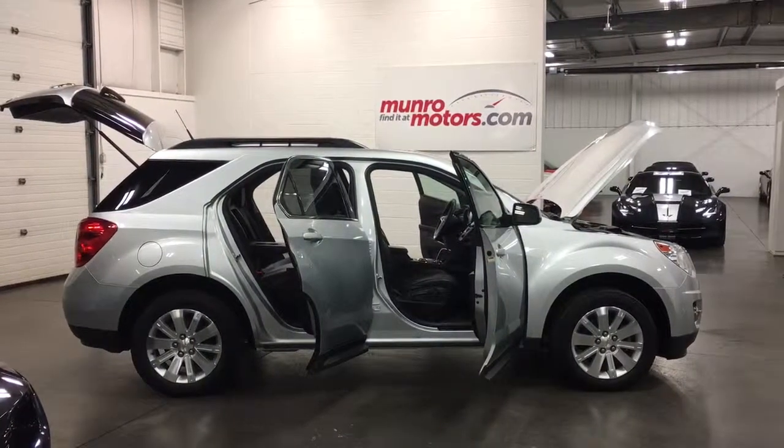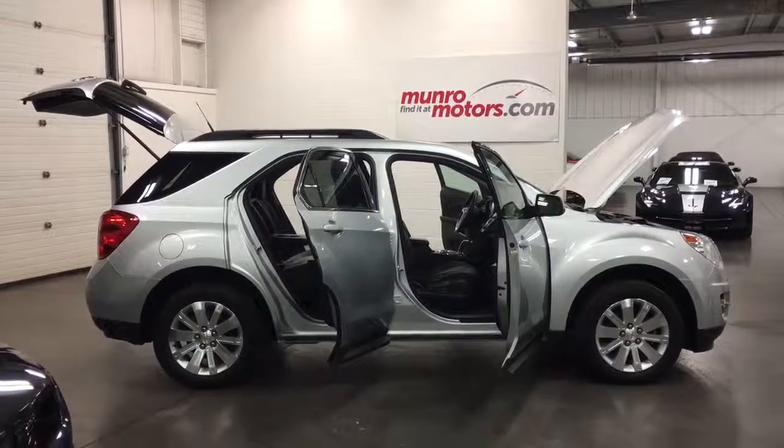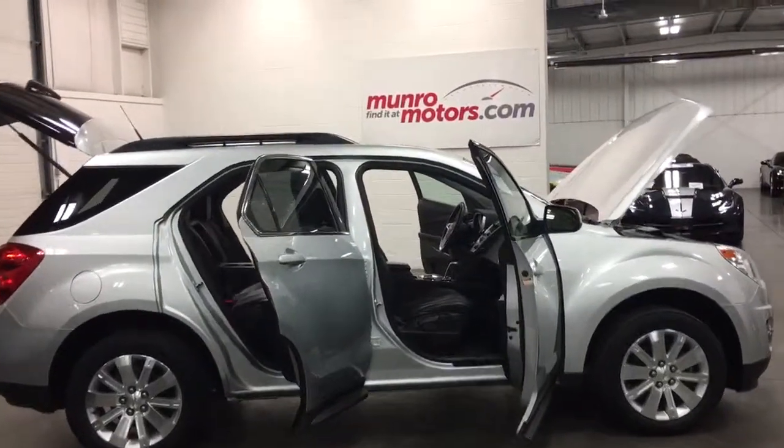Welcome to MonroeMotors.com. Here we have a 2011 Chevrolet Equinox LT front-wheel drive.